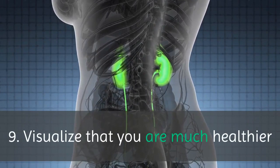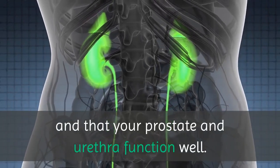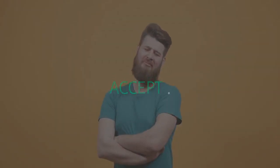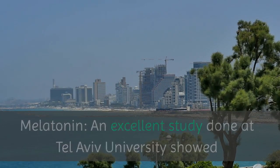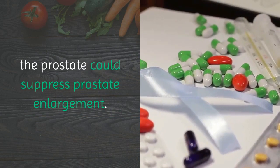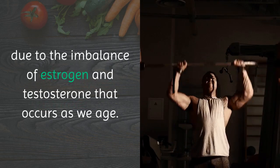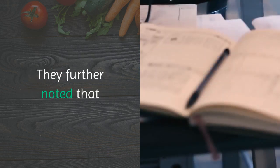9. Visualize that you are much healthier and that your prostate and urethra function well. Approach your body with love, as it is part of your temple where the soul resides. 10. Melatonin. An excellent study done at Tel Aviv University showed that the melatonin receptors in the prostate could suppress prostate enlargement. Researchers found that an enlarged prostate is due to the imbalance of estrogen and testosterone that occurs as we age.